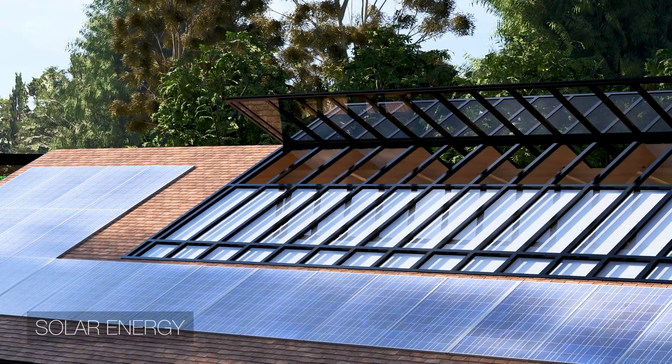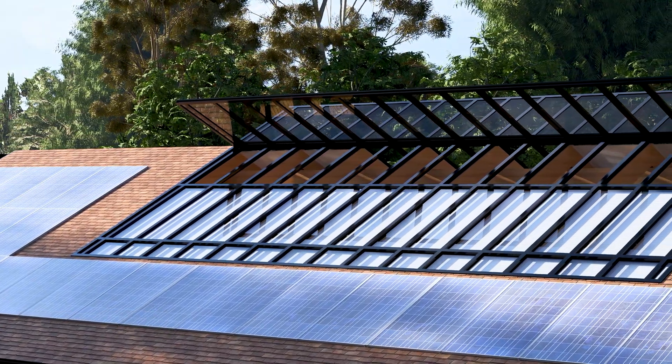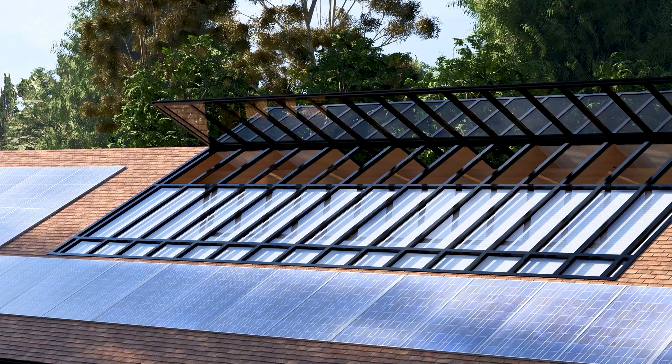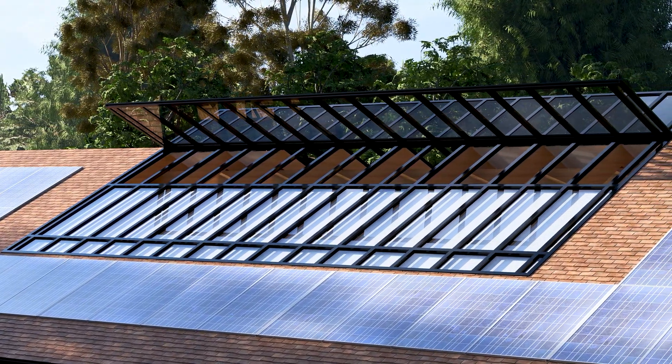On the south side of the roof, a photovoltaic system collects more than enough energy to power the home, including its highly efficient geothermal system, which helps cool and dehumidify the interior when needed.